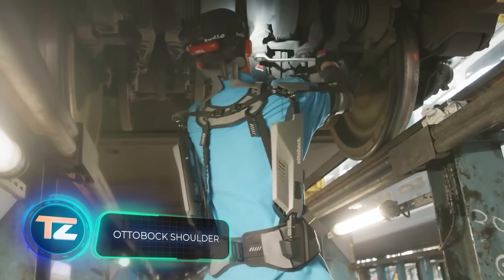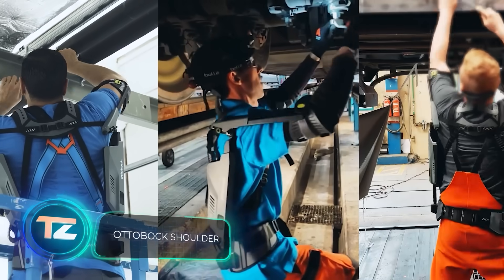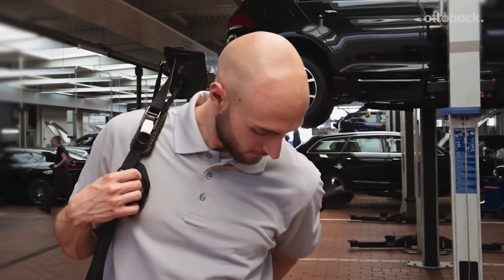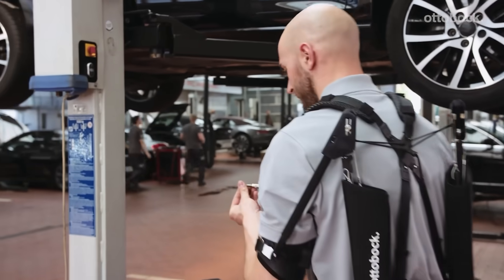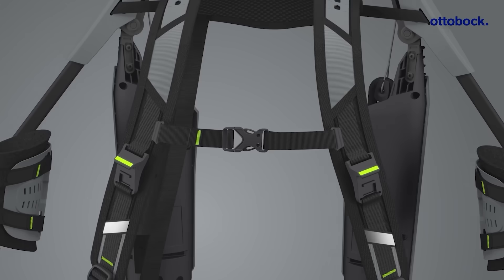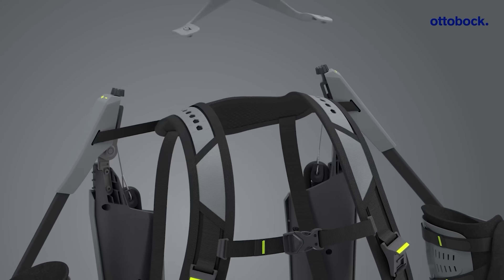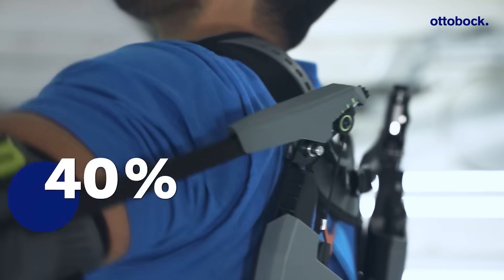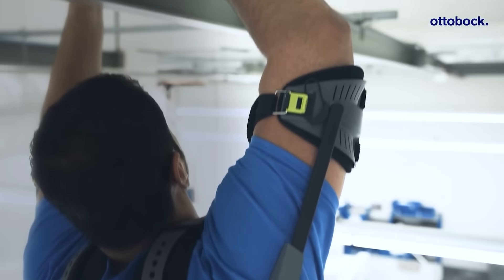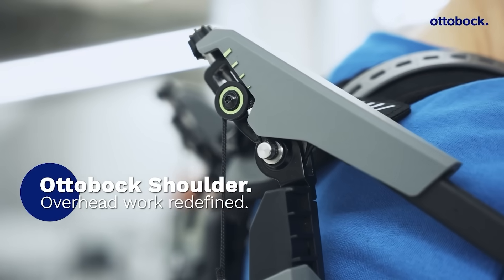German company Ottobock aims to make professionals' lives easier with the help of its exoskeletons. One notable success is the Pexo Thumb, recognized as the world's smallest exoskeleton. Another intriguing offering is the Pexo Shoulder, which operates without electricity, relying on levers, springs, and cables. This exoskeleton facilitates working with arms raised, and is suitable for a diverse range of individuals, from mechanics to construction workers.